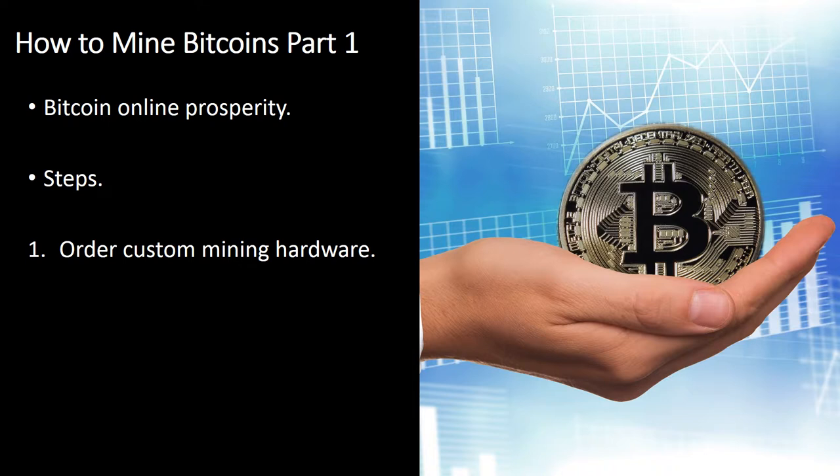Custom equipment comes in the form of cards that are introduced into the PC in much the same way that a graphics card might be. Famous Bitcoin mining hardware brands include Butterfly Labs, Bitcoin Ultra, Cointera, and more. A dedicated Bitcoin mining unit can cost anywhere from a few hundred dollars to tens of thousands of dollars, depending on the number of operations it can perform per second.